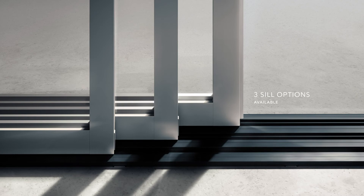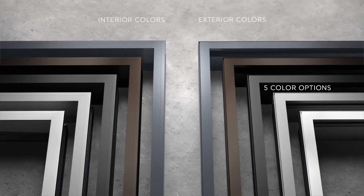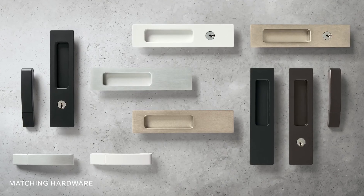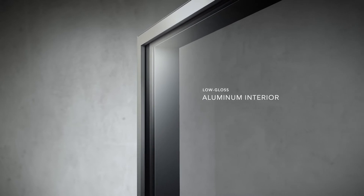Every element of the modern line is designed with a specific purpose in mind. Curated colors and hardware styles blend seamlessly into the design. Black spacer bars, black sealant, and a low-gloss aluminum interior showcases more of the view.